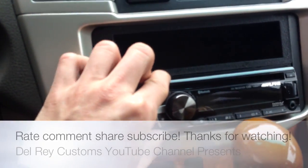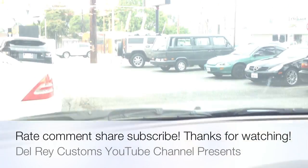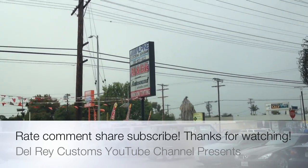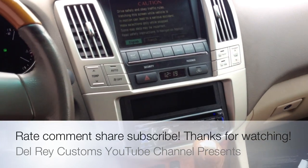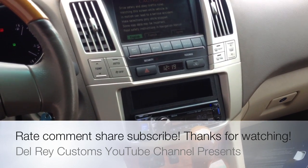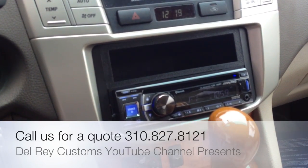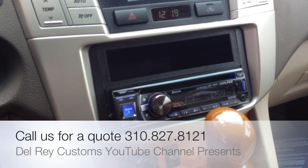Once again, this is Joe here at Allen Edge Auto Sound in Marina Del Rey, just showcasing another installation we just got done doing on a 2007 Lexus RX 330. If you guys have any questions or need help acquiring these parts, feel free to give us a call at 310-827-8121. Thanks YouTube.